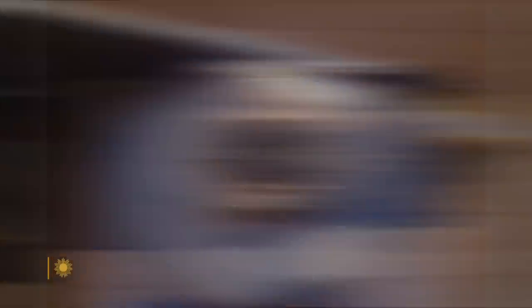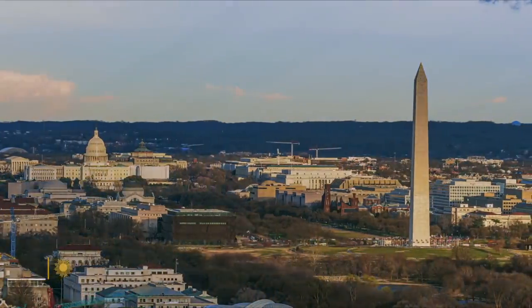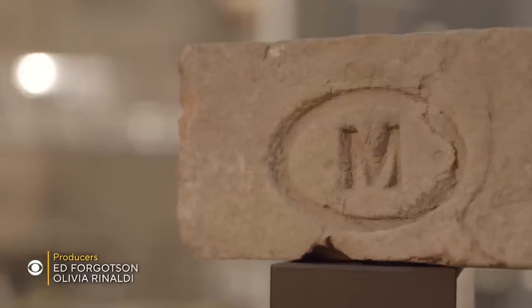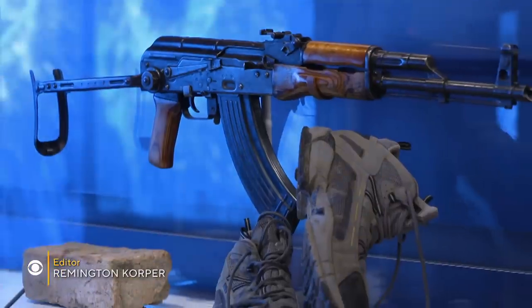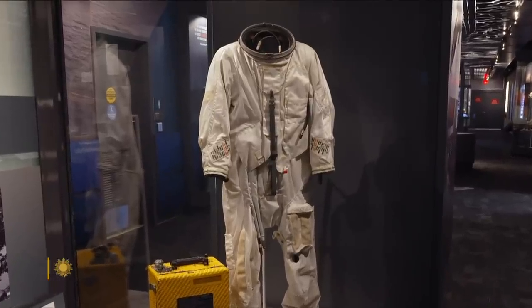The Hope Diamond, the Spirit of St. Louis, the U.S. Constitution — they're just some of America's national treasures on display in Washington, D.C. Now add to that list this brick from Osama bin Laden's final hideout, the AK-47 found by his side, and flight suits worn by clandestine surveillance pilots.